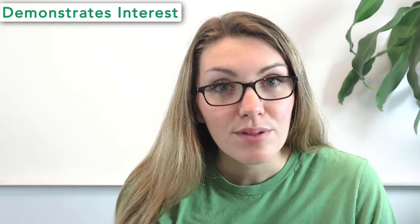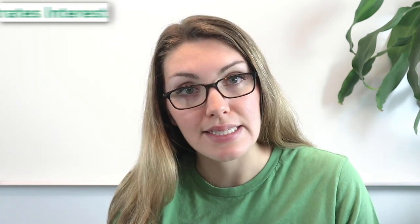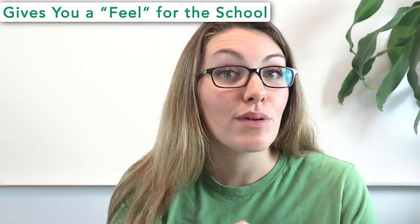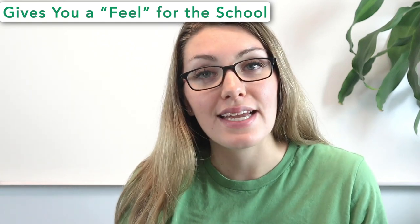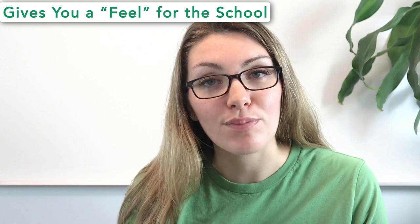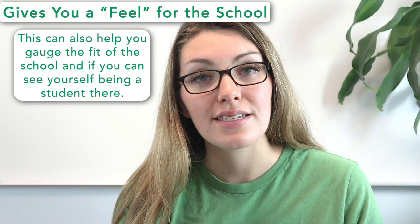Pro number one is that visiting demonstrates interest. By visiting schools, you show that you're interested, and admissions officers enjoy seeing that. You can further your demonstrated interest by talking to admissions representatives and taking a walking tour of the campus. Pro number two is that visiting gives you a feel for the school. When you visit, you'll get a sense of the campus and its surroundings, and you might even get to speak with current students or professors, helping you gauge the fit of the school.